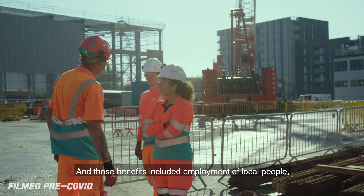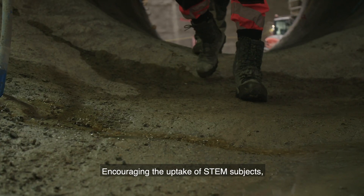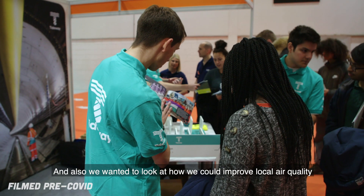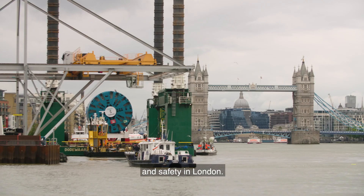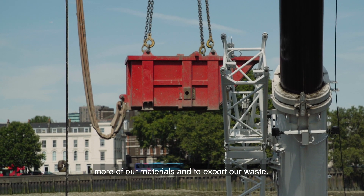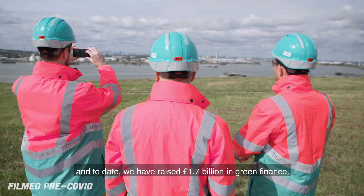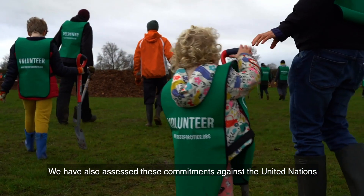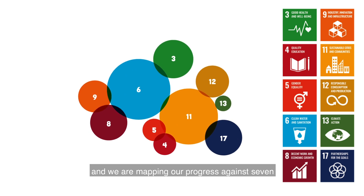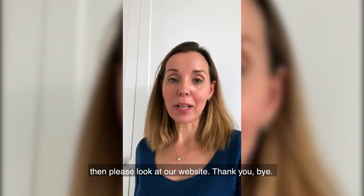Those benefits included employment of local people, employment of hard to reach groups and previously workless people, encouraging the uptake of STEM subjects and careers within STEM and engineering. We also wanted to look at how we could improve local air quality and safety in London, so we made the commitment to use the river to transport more of our materials and to export our waste. We have tied all of these extra commitments to our financing and to date we have raised 1.7 billion in green finance. We have also assessed these commitments against the United Nations Sustainable Development Goals and we are mapping our progress against seven of the UN Sustainable Development Goals. If you would like to learn more about our programme, please look at our website.